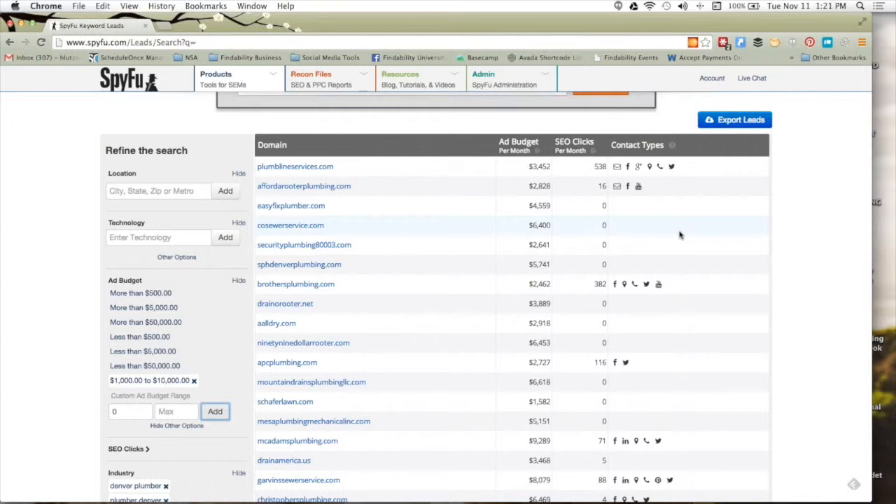Now looking at SEO campaigns, I don't just want people with ad budgets but no SEO. EasyFixPlumber.com is throwing money at ads and probably has good keywords, but they're not generating content. If I look at brothersplumbing.com, plumblineservices.com, or APC Plumbing — these are people with SEO campaigns who organically rank for some traffic as well as doing paid. If I'm going to emulate somebody and dig into their keywords to see what's helping drive traffic, PlumbLine Services is probably a good example. They're a big player in Denver — tons of radio ads and commercials, they've got real chops in the space.